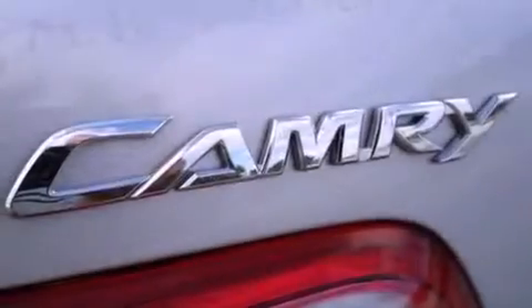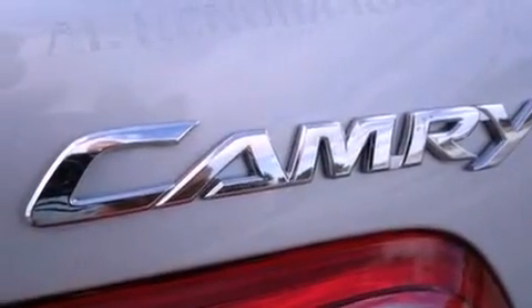Also included are halogen headlights, an anti-lock braking system, rear curtain airbags, and stereo controls on the steering wheel. This vehicle has fewer than 41,000 miles on the odometer.